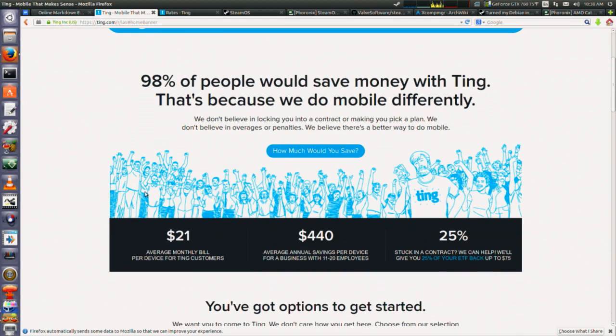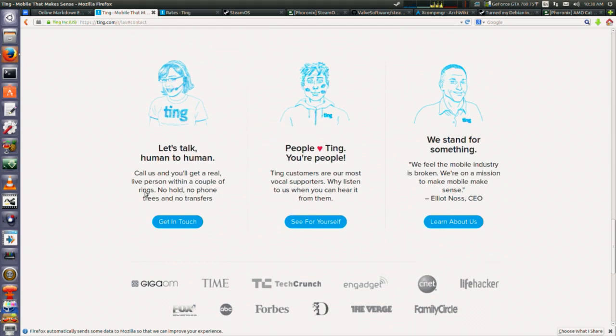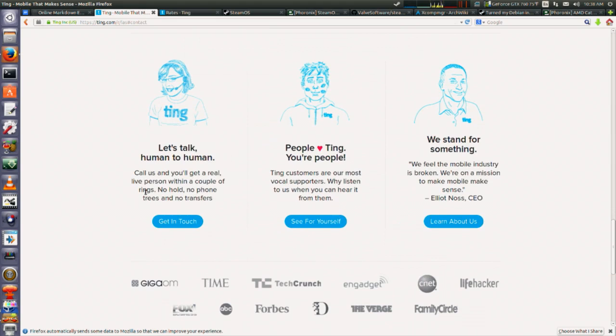If you're a big podcast or audiobook listener, I really recommend the HTC One — the speakers on that thing are fantastic. Go to last.ting.com — that'll take $25 off your first device, or $25 off your first month if you have a Sprint-compatible phone. If you have an early termination fee from your existing provider, Ting has an early termination relief program where they'll give you up to $75 per line.